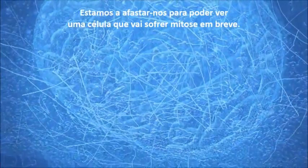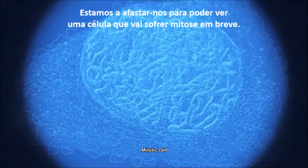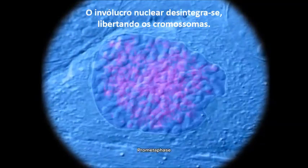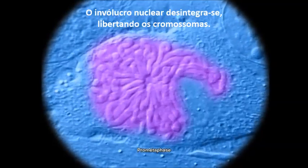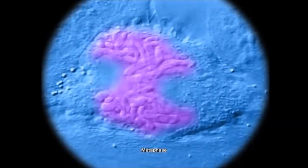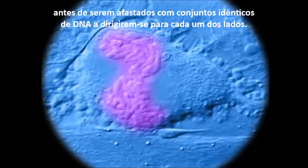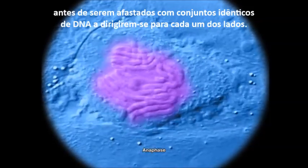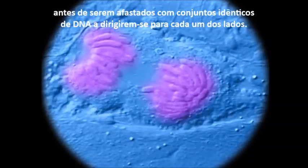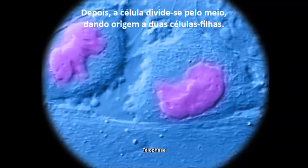We are zooming back to reveal a cell about to undergo mitosis. The nuclear membrane breaks down, releasing the chromosomes. The chromosomes are arranged in the middle of the cell, before being pulled apart with identical sets of DNA going to each side. The cell then splits down the middle, creating two new daughter cells.